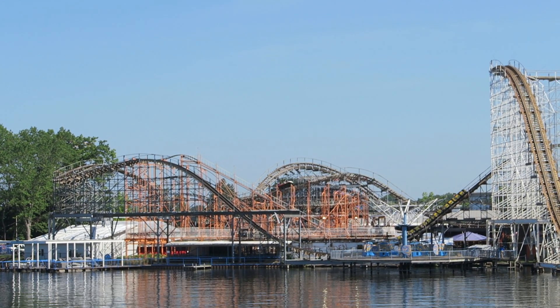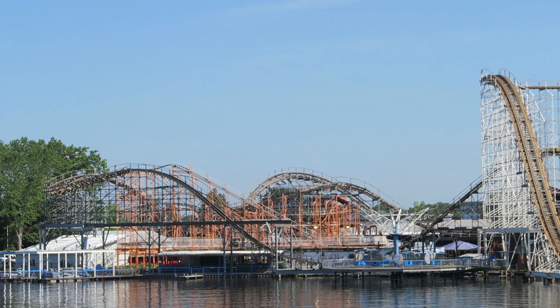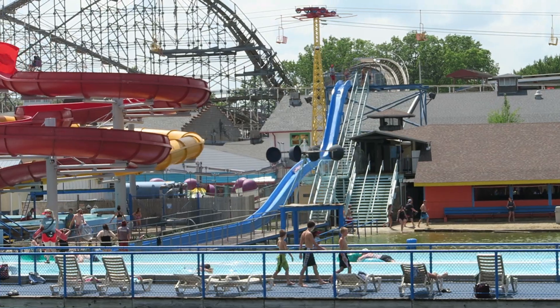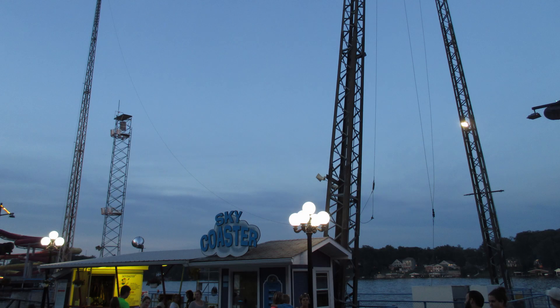Before starting the countdown, I want to note some attractions that will not be included. I have not visited the attached water park, so none of the water slides will be included. I also have not tried the park's sky coaster because it's an upcharge, but its placement above the lake looks amazing.